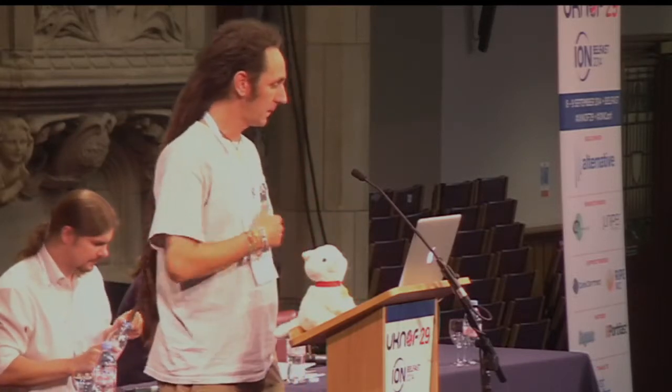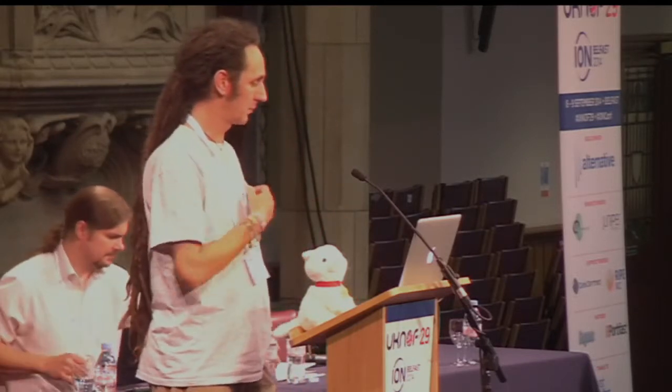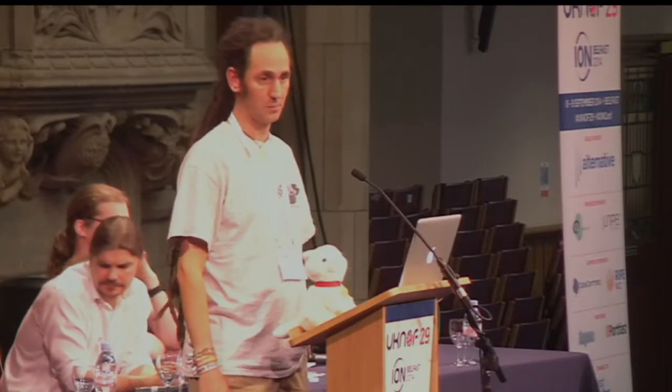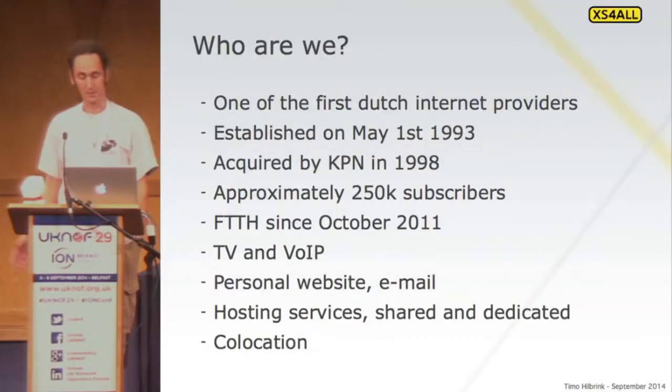This is who we are. One of the first Dutch internet providers in 1993. We were bought by KPN, the local incumbent, in 1998, but we still run our own network, so we can basically do what we want with IPv6 without the incumbent having to cooperate too much.